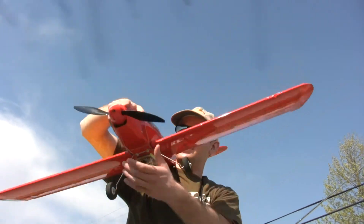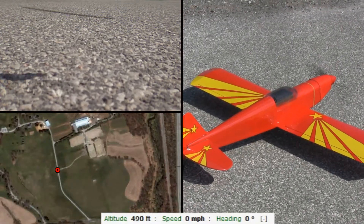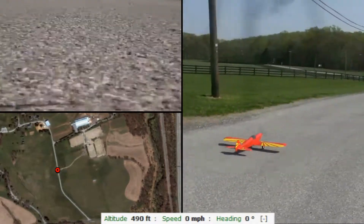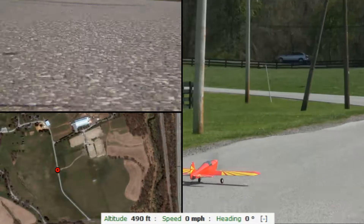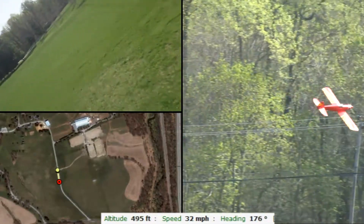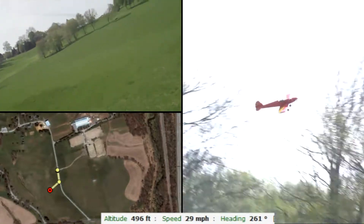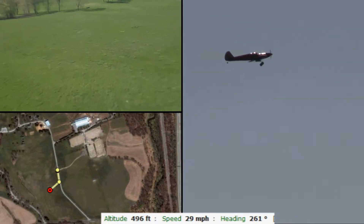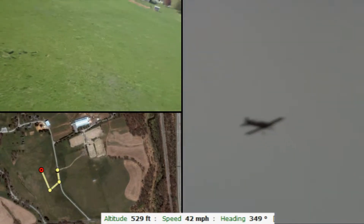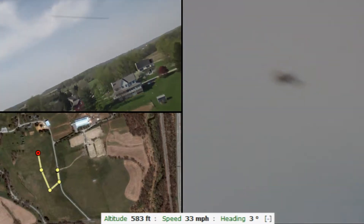We've got the camera on the bottom and the Droid on the top. Does that feel heavier? This always happens where it gets overexposed at the beginning. It's really in focus, I'll tell you that much.